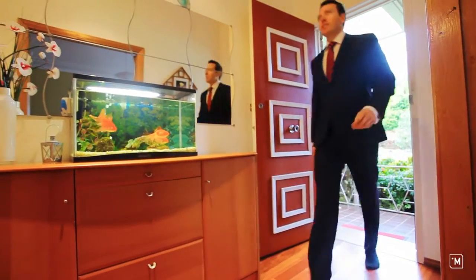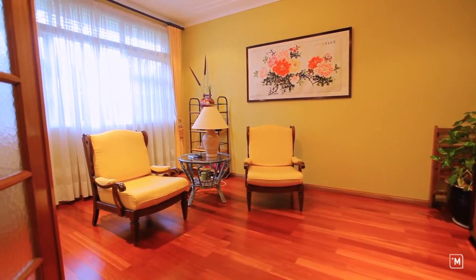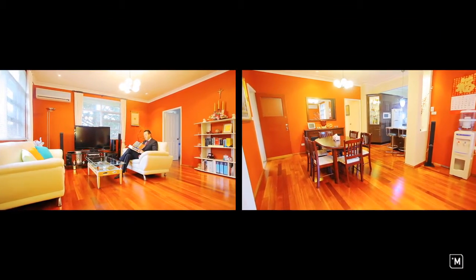As soon as you enter the home you will immediately recognise the floating floors and the high ceilings as you pass the formal lounge room. The warm, comfortable and open plan living area is fantastic for the growing family.